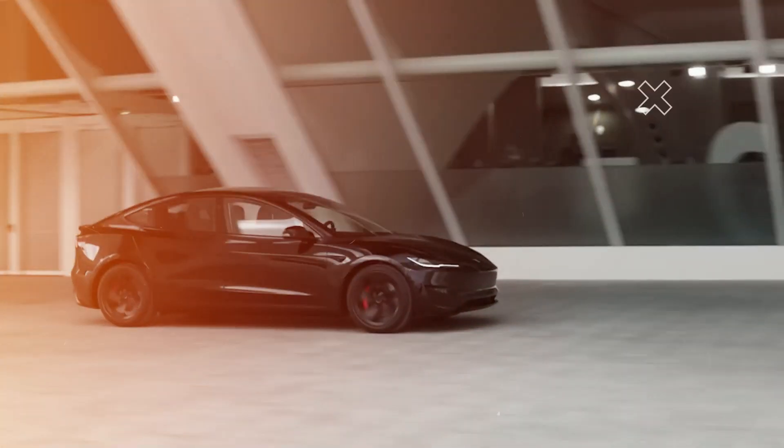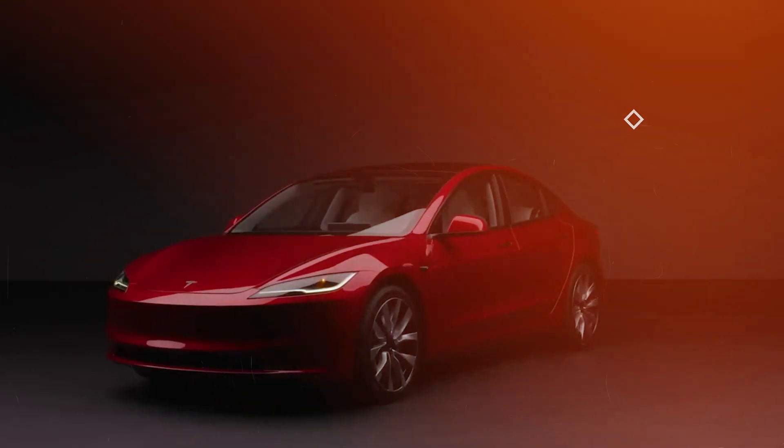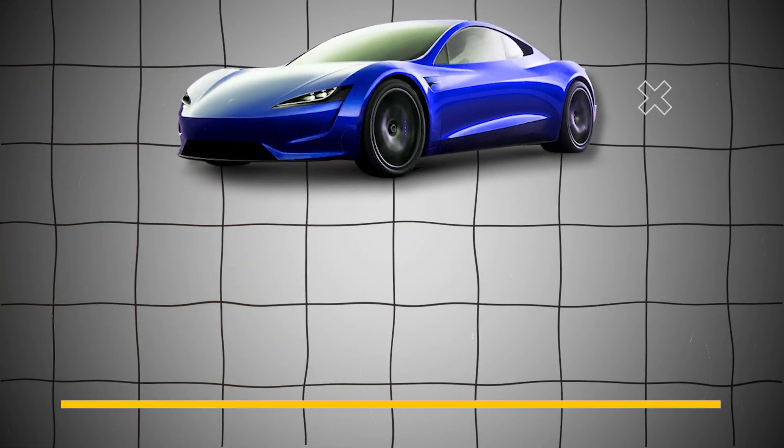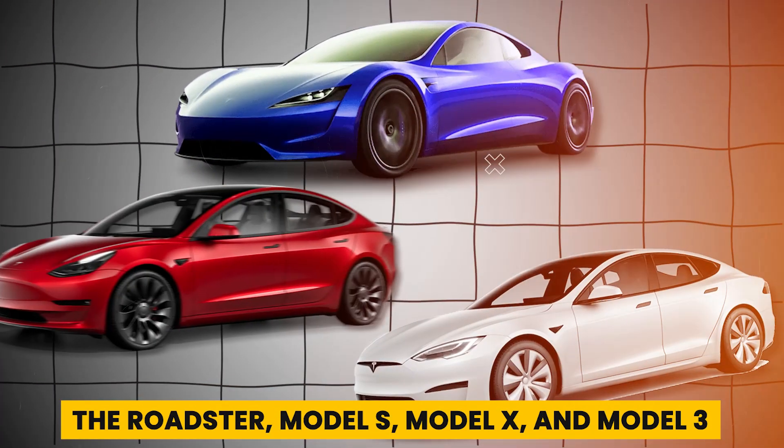The Tesla Model Y is an electric mid-size crossover SUV made by Tesla, Incorporated, in production since 2020. Introduced in March 2019, it is the company's fifth production model, after the Roadster, Model S, Model X, and Model 3.